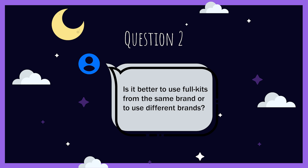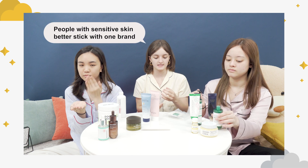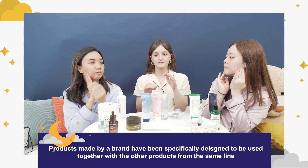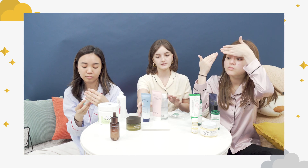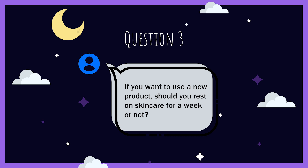Is it better to use full kits from the same brand or use different brands? It depends on what you're looking for. If you have sensitive skin, sticking within the same brand might be better because the brand formulates each product to work well with the others. The more products from different brands you use, the more potential for irritation. If you have knowledge about ingredients and read them before buying, it's okay to mix — but if not, it's safer to stick to one line.